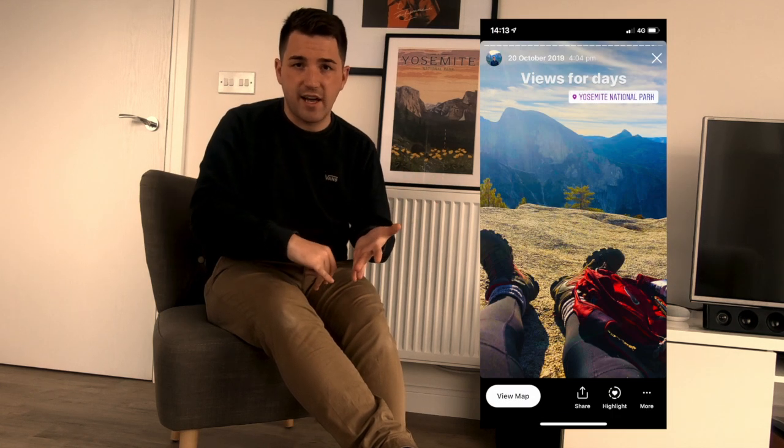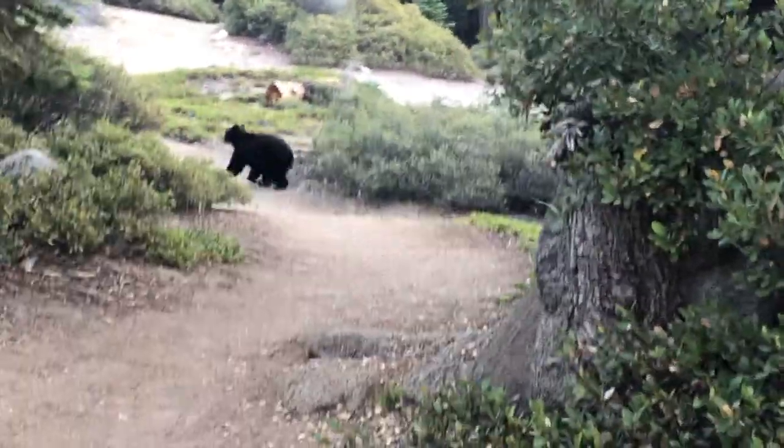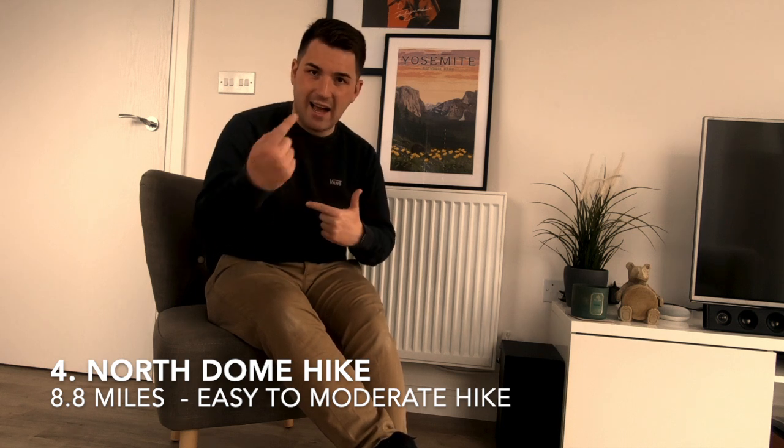You're going to see Clouds Rest and Half Dome, and you're going to be able to look down on the valley. It's so, so beautiful. On this trail I've seen a bear, a rat snake, and lots of chipmunks — you never know what you're going to get. The trail itself is 8.8 miles round trip as an out-and-back from the Porcupine Creek Trailhead. I really like this hike — it's one of my favourites without even ranking them.